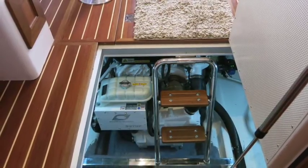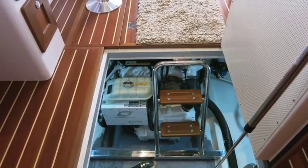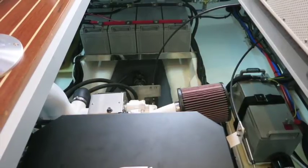Engine room access is superb. This boat is powered with a Hyundai V6 Seasol 270 horsepower engine — a very smooth and quiet power plant.